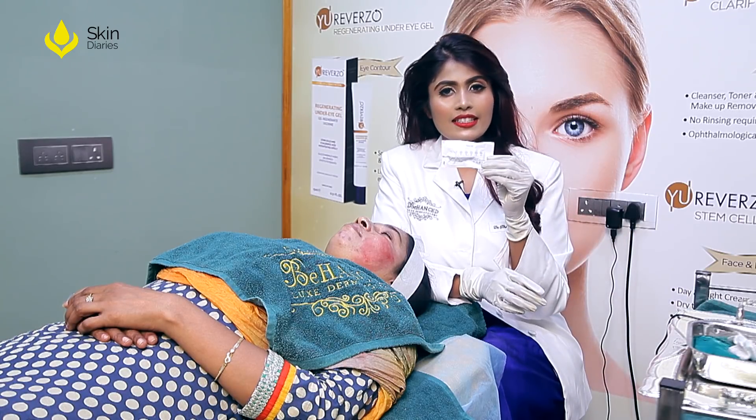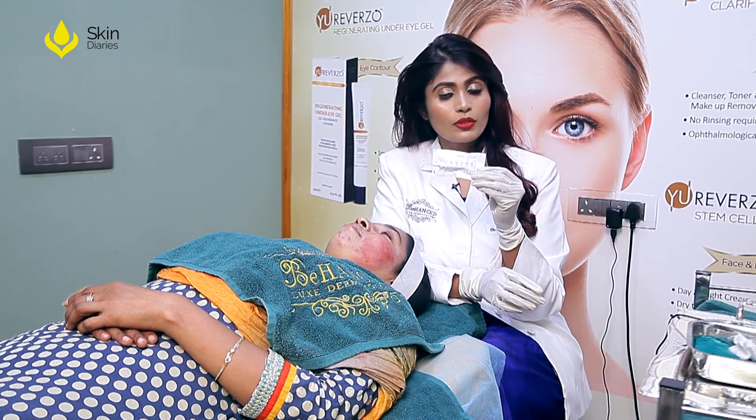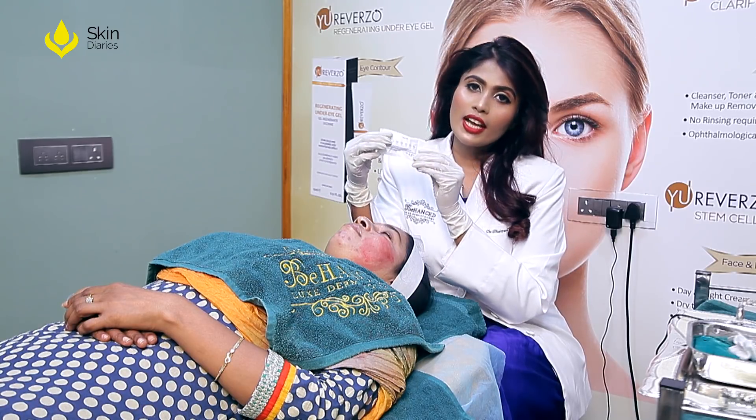For very sensitive areas like around the eyes, around the mouth, as well as on the nose, we use a nano tip.